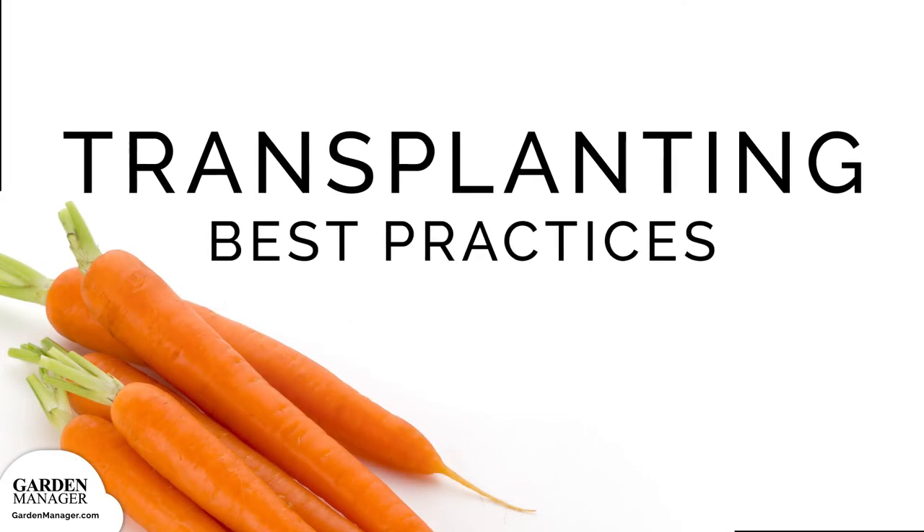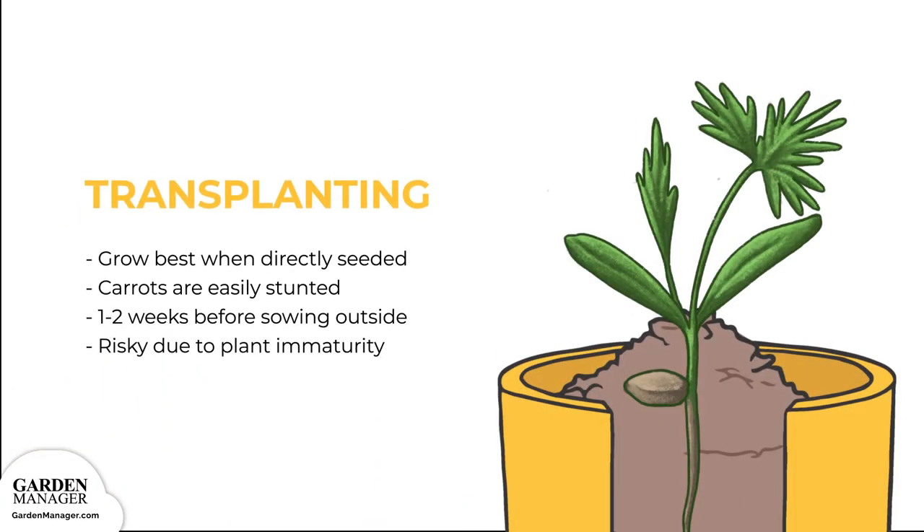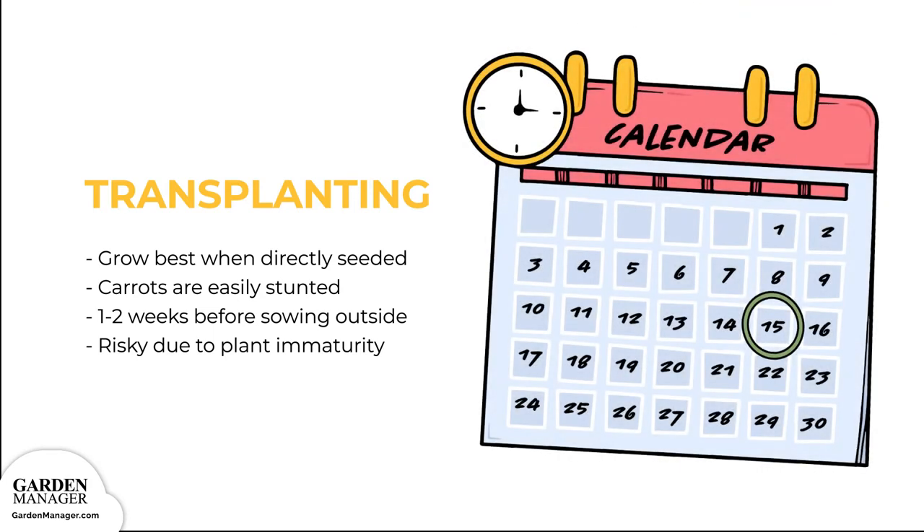Transplanting Best Practices: Carrots are root vegetables, so they grow best when directly seeded, as opposed to being transplanted. Transplanting can be quite tricky, because carrot roots can easily become stunted. If you do need to transplant, do so only about 1 to 2 weeks after sowing your seeds indoors. Even this is risky due to the immaturity of the plant and the stress caused by transplanting.